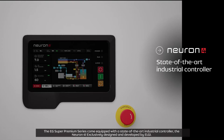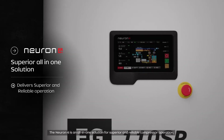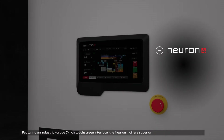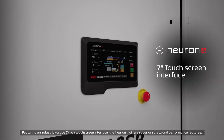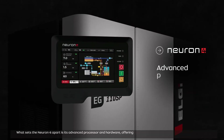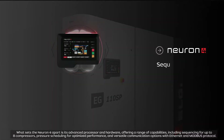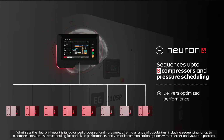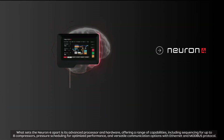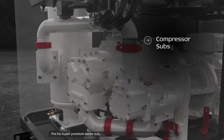The EG Super Premium Series comes equipped with a state-of-the-art industrial controller — the Neuron 4 — exclusively designed and developed by LG. The Neuron 4 is an all-in-one solution for superior and reliable compressor operation, featuring an industrial-grade 7-inch touch screen interface with superior safety and performance features. Its advanced processor and hardware offer a range of capabilities, including sequencing for up to eight compressors, pressure scheduling for optimized performance, and versatile communication options with Ethernet and Modbus protocol.